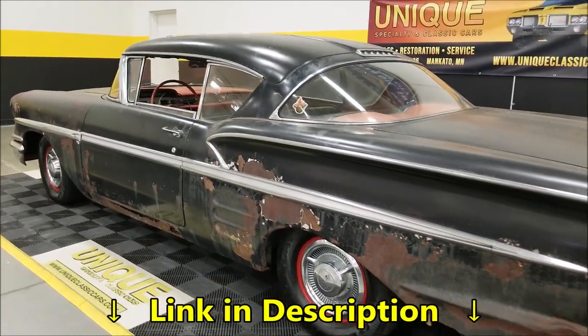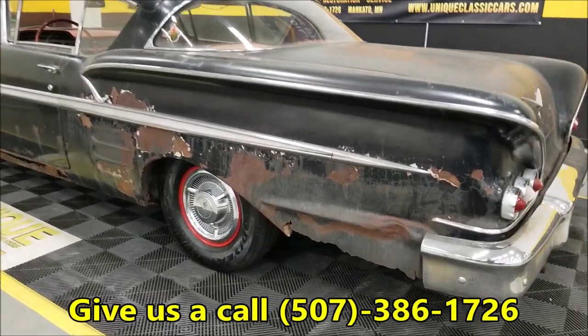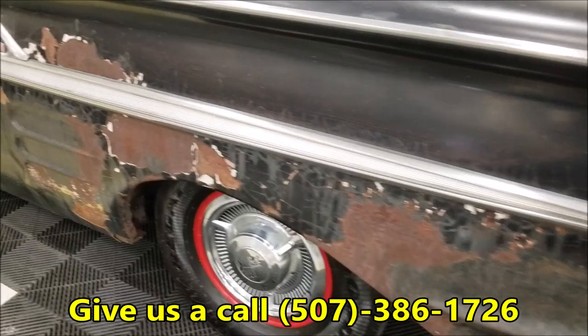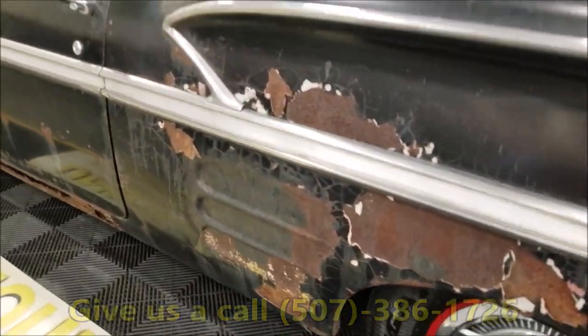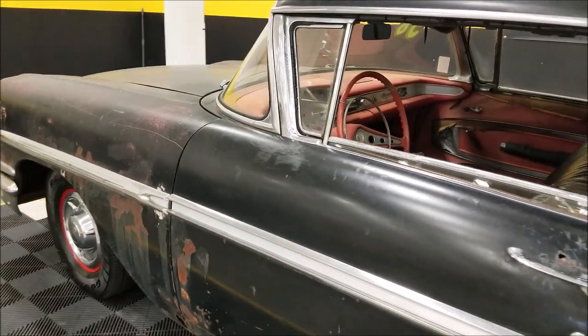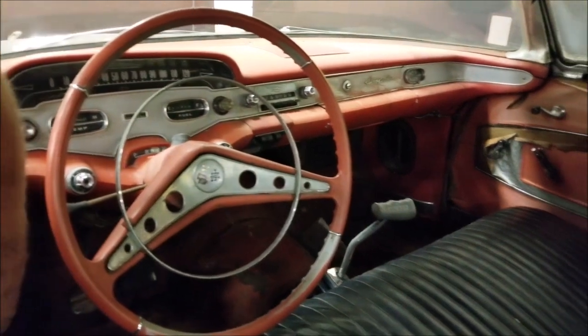Again, check out the still pictures at uniqueclassiccars.com — the link is down below this video in the description. Click on it and it'll take you right there. There are pictures of the underside, the interior, the trunk, and the engine bay.